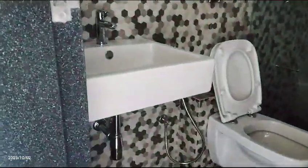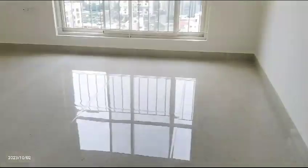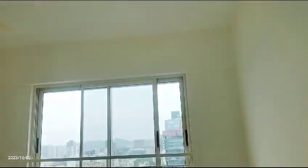Another attached toilet bathroom with a wash seat. This is the master bathroom.